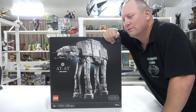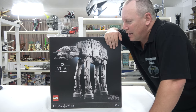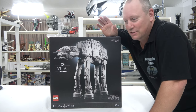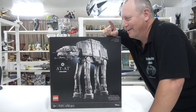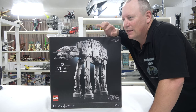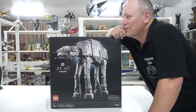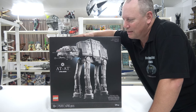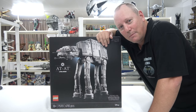I did a top 10 most wanted UCS sets from LEGO Star Wars, and this came in at number 2. In that video I said it was probably everyone's number 1 and it was very hard for me to leave it off that spot. I'll put a card up if you want to check that video out. This is the 3rd set off that list — I think I did it in 2019 — so I only got 7 more to go, LEGO. Make those ones, would you? That'd be awesome.